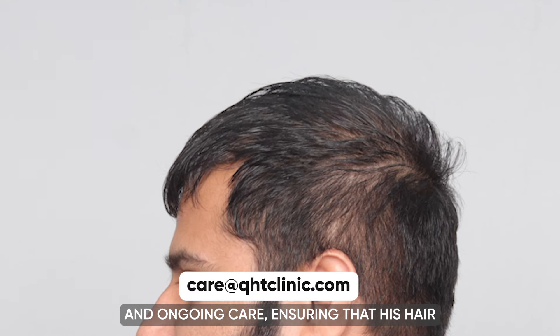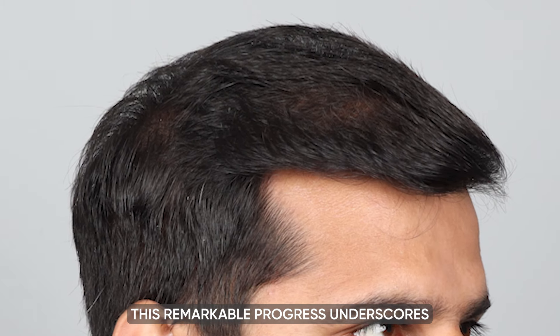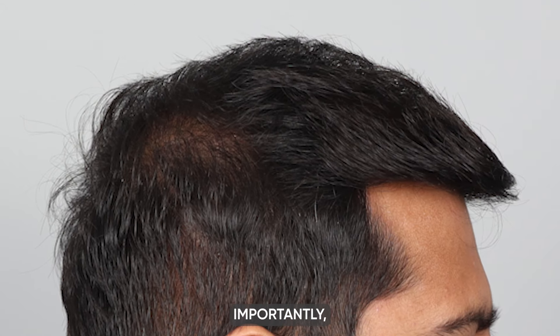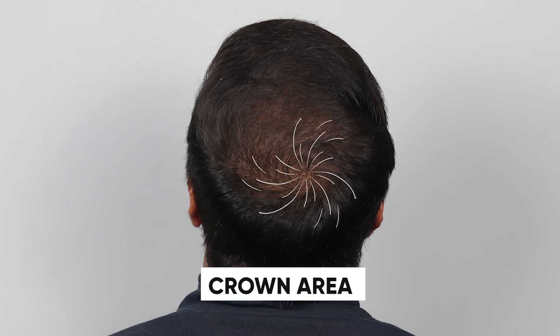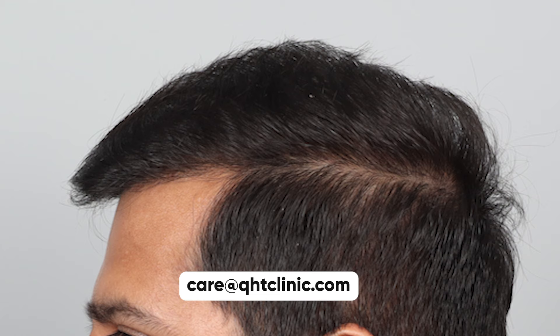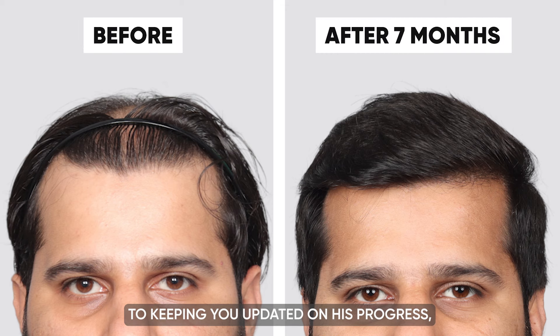As we reach the seven-month post-surgery mark, our patient's hair growth has been nothing short of amazing. His hair is not only growing vigorously but also appearing remarkably strong and healthy, underscoring the success of the treatment and care provided at QHT Clinic. Importantly, this isn't the end of the patient's journey with us — he plans to return, and we anticipate even more impressive achievements in the coming months. We are committed to keeping you updated on his progress.